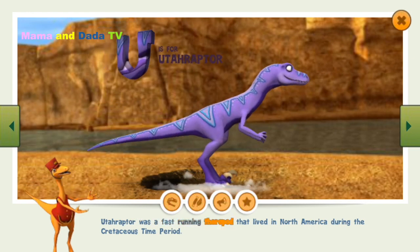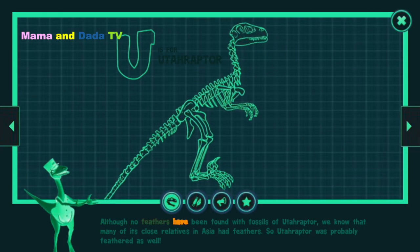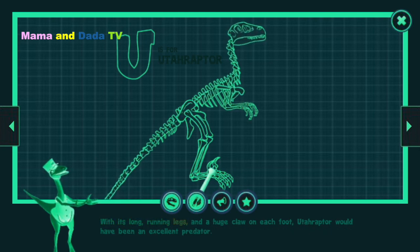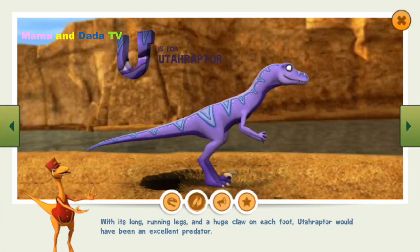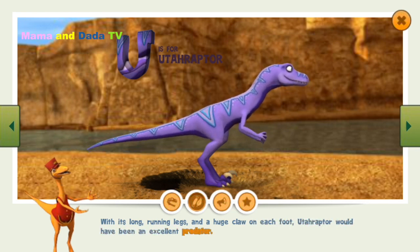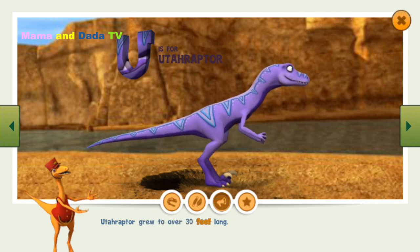Utahraptor was a fast-running theropod that lived in North America during the Cretaceous time period. Although no feathers have been found with fossils of Utahraptor, we know that many of its close relatives in Asia had feathers, so Utahraptor was probably feathered as well. With its long running legs and a huge claw on each foot, Utahraptor would have been an excellent predator. Utahraptor grew to over 30 feet long.